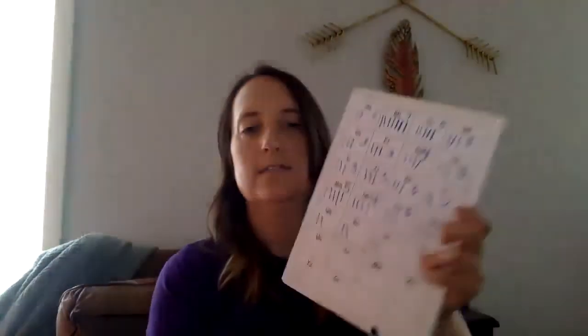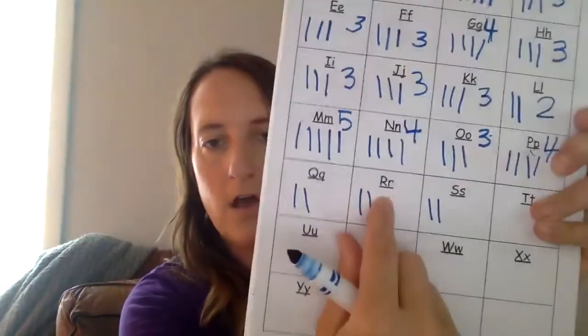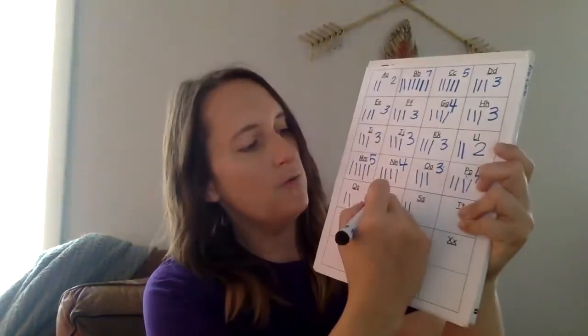It is a race car! Race car. What letter is that? That is letter R. R for race car.